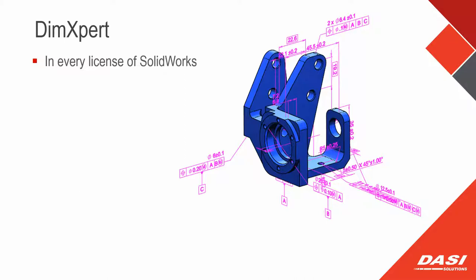DimXpert has been in every seat of SOLIDWORKS for at least 10 years, going on more like 15. There's a tab with dimensional tools — those are the same tools used for Model-Based Definition. The difference is being able to export the file types necessary to communicate, and that's where the MBD portion comes in. But you can dabble in DimXpert today whether you own Model-Based Definition or not. Any questions up to this point?